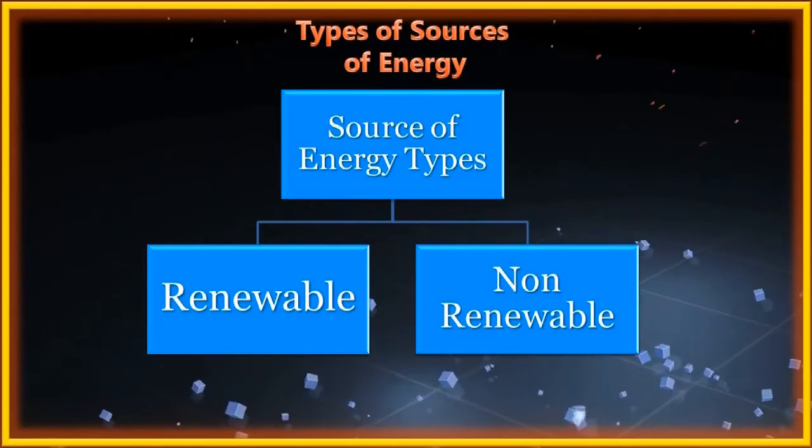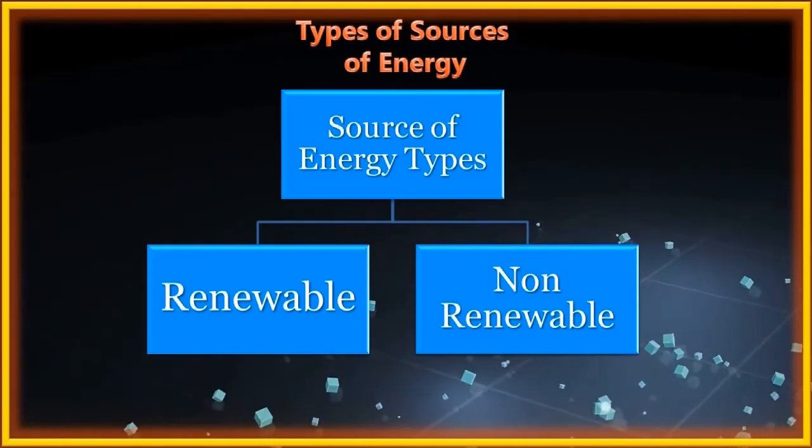There are two types of sources of energy: renewable sources of energy and non-renewable sources of energy.